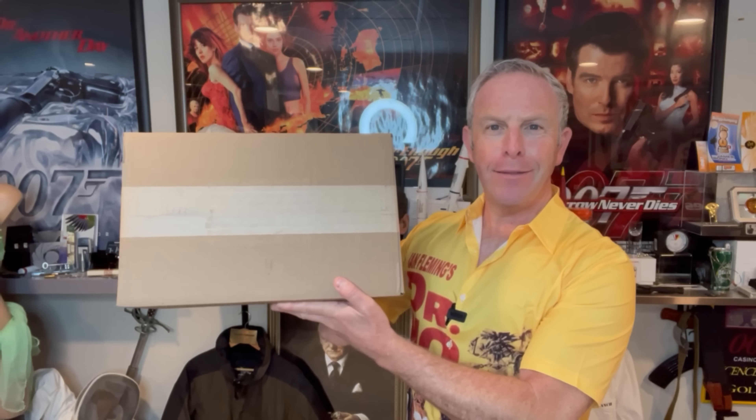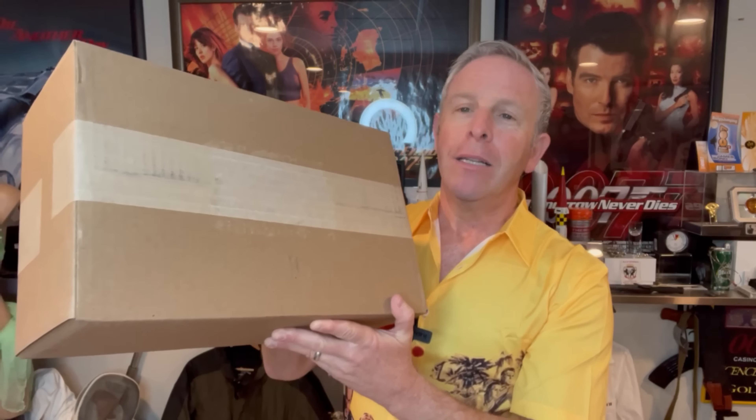I got a box — highly unusual for a box to come in for me, said nobody ever. I have a box, and this is a box that was sent to me from Turnbull and Asser. I think I know some of what's in here, but you never know what's in a box.